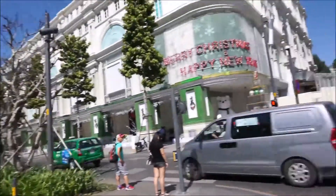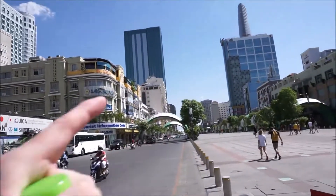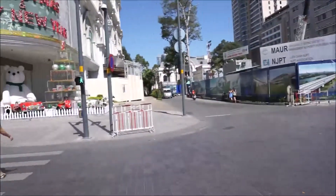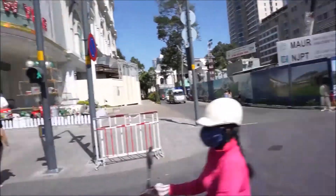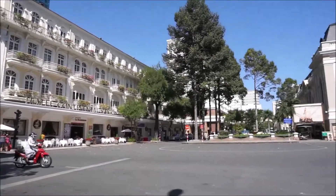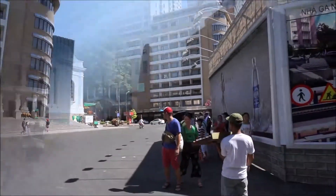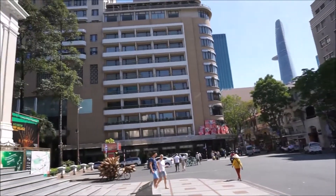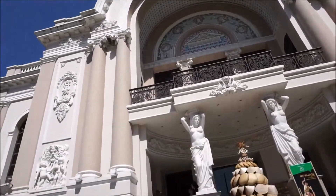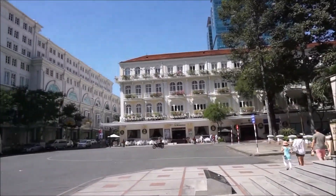Back to the square here — over there we have the opera house. If you just go down here this way, you're going to reach the river, so that's where we're going afterwards. Here we have the opera house.